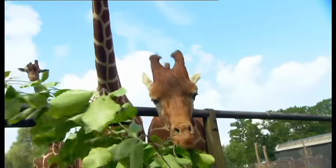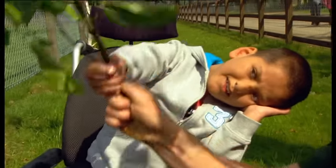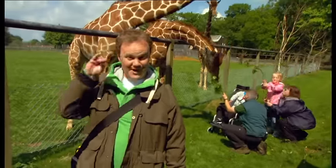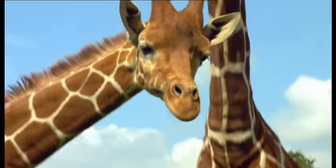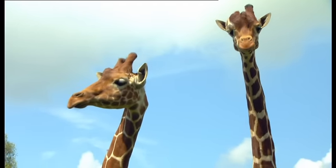Grace and Danny are feeding the giraffes. They're very hungry! Wow! The giraffes like to eat leaves and branches on the trees. And look! Their long necks help them to reach right to the top of the trees.